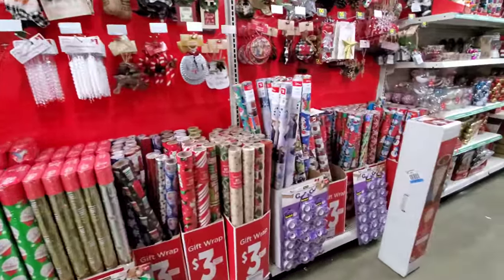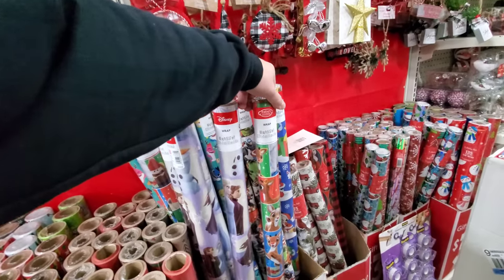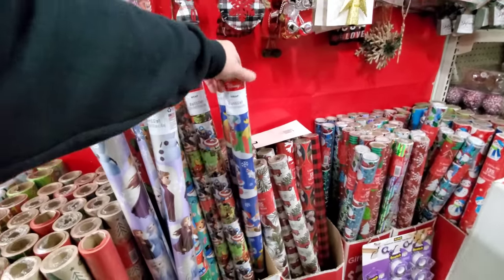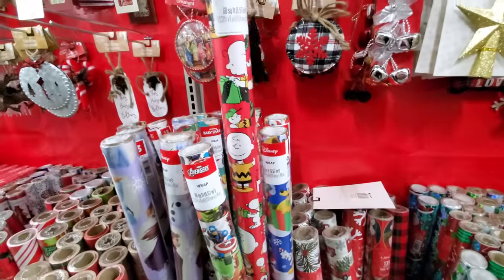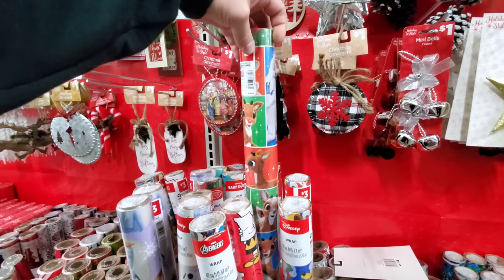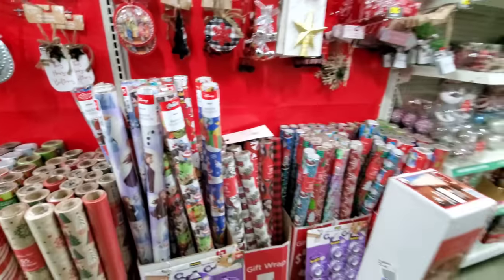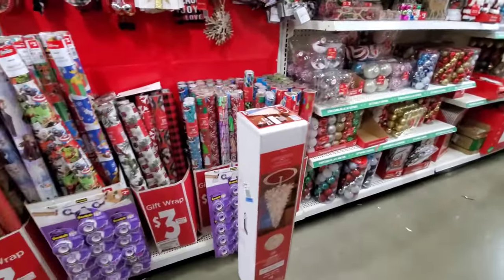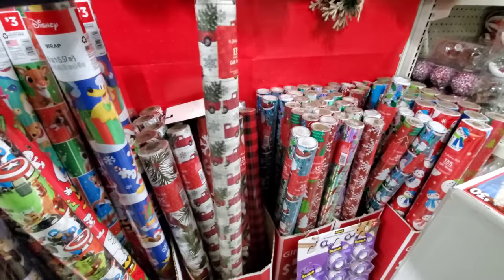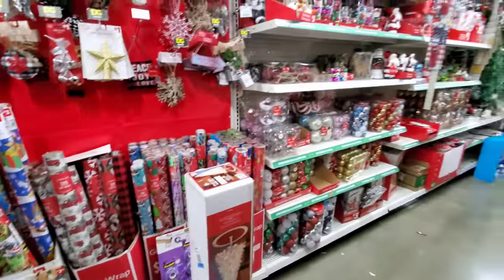Over here we have more wrapping paper — here's some licensed stuff. Rudolph the Red-Nosed Reindeer. There's Disney. More Disney. There's Peanuts. I like the Rudolph paper though. Baby Shark — every time I think of Baby Shark, I hear Howard Stern when he started making parodies of it for everything. Oh, I love this wrapping paper — I don't know what it is with the truck and the tree in the back, it's just one of my favorite designs. I have Nate to thank for that, I think.